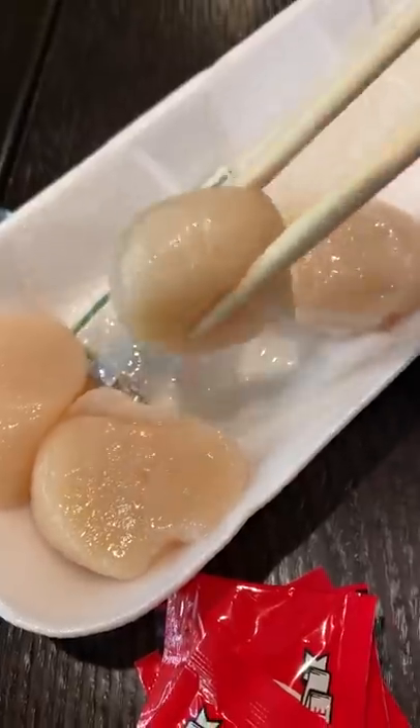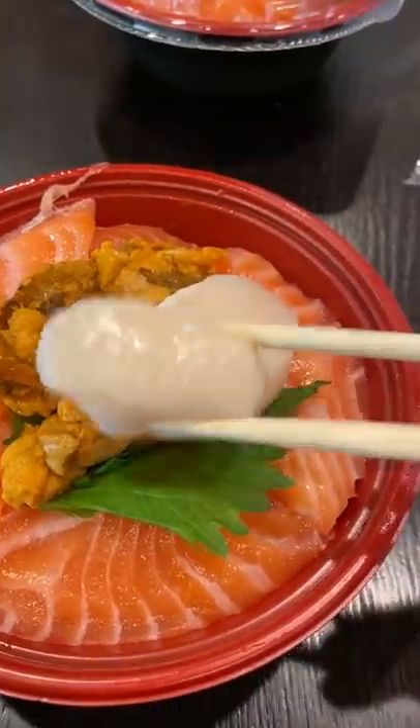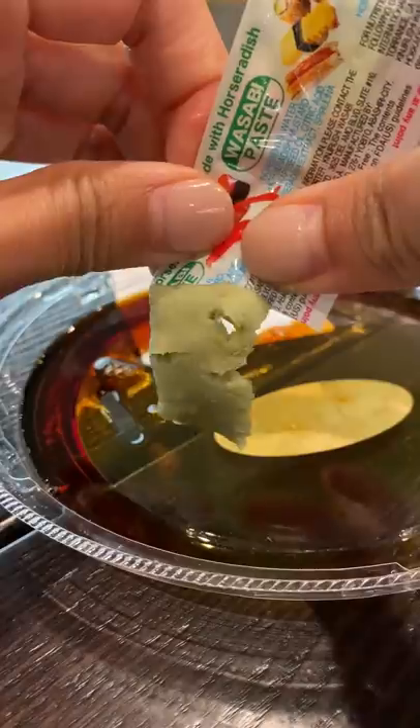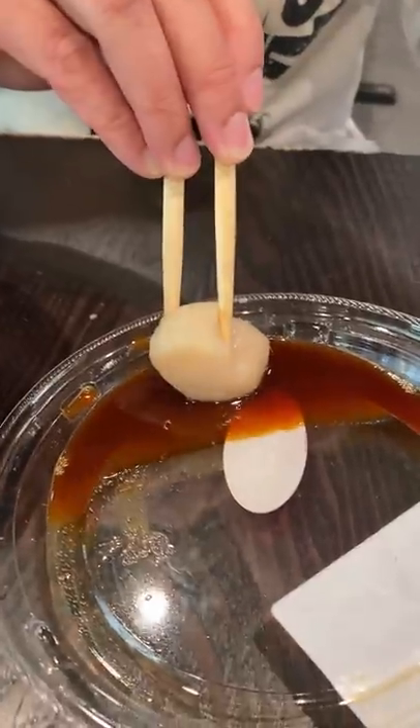Today we decided on getting a sushi bowl. It was almost closing time, and they had 20% off the salmon and uni, or sea urchin, which was in a rice bowl. Typically we try to get different dishes so we have a variety to eat, but this was a great deal and we both love salmon and uni.